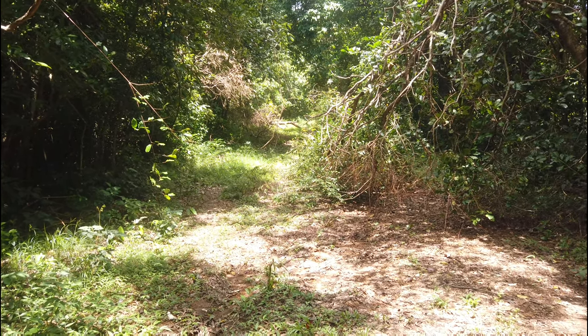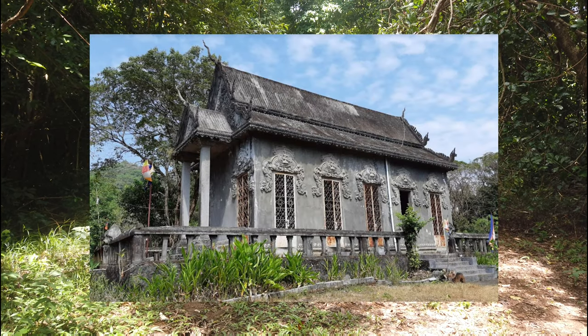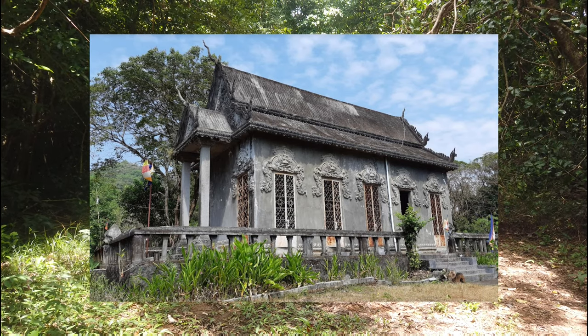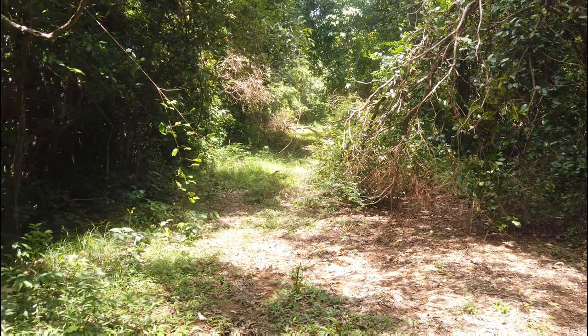I checked Google Maps and apparently there's a pagoda if you keep going up this path. But I also read in the Google Maps reviews that there's a pack of dogs up there that are very vicious — a lot of people have commented on that — so I think I'm going to give that a miss. I'll take my chances with the snakes instead.